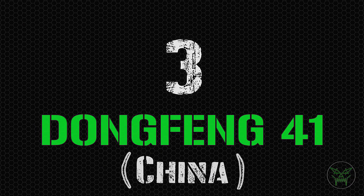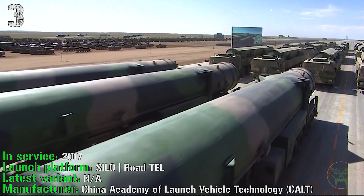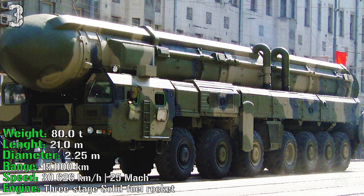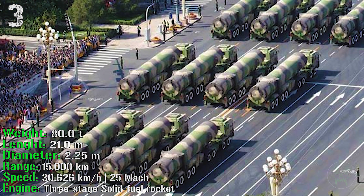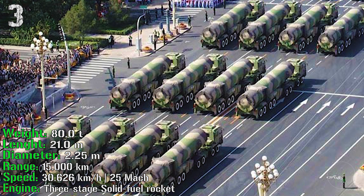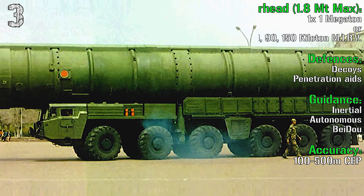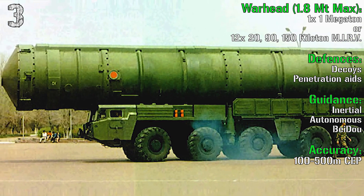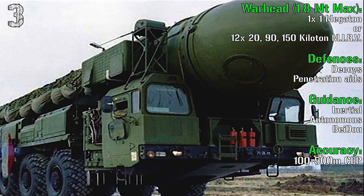We start the top 3 with another Chinese missile, the Dongfeng 41. It was introduced in 2017 and can be launched from silo or road TEL. It has a weight of 80 tons and a length of 21 meters. It can reach a range of 15,000 km with a speed of Mach 25. The engine is a three-stage solid-fuel rocket. For the warhead, we have two choices: one megaton warhead, or 12 MIRVs each at 20, 90, or 150 kilotons.